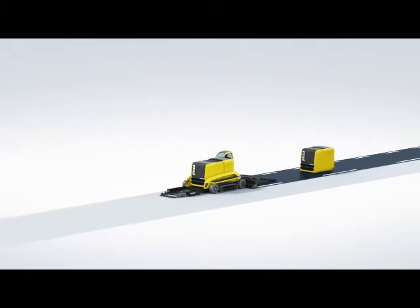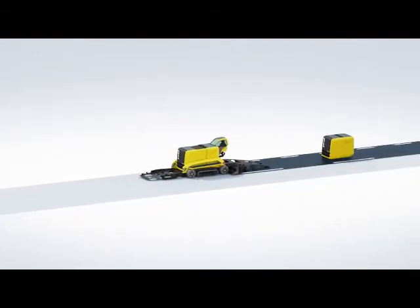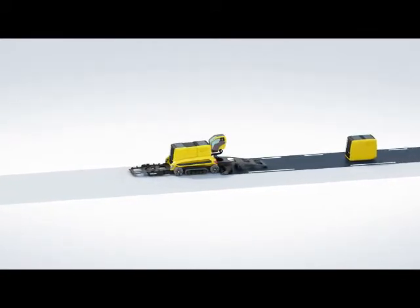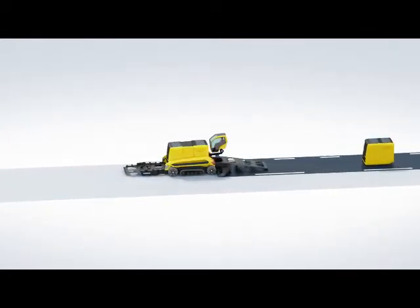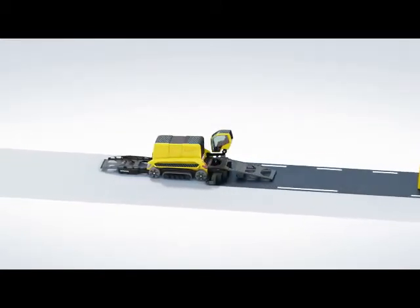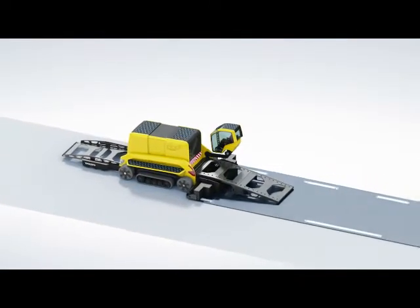This is Phoenix, the extreme concept asphalt paver compactor from Volvo Construction Equipment. The Volvo brands of ABG and Blaw-Knox have built unshakable reputations for quality and innovation since the early days of mechanized asphalt paving in the 1930s. But no one has ever seen the like of Phoenix before.